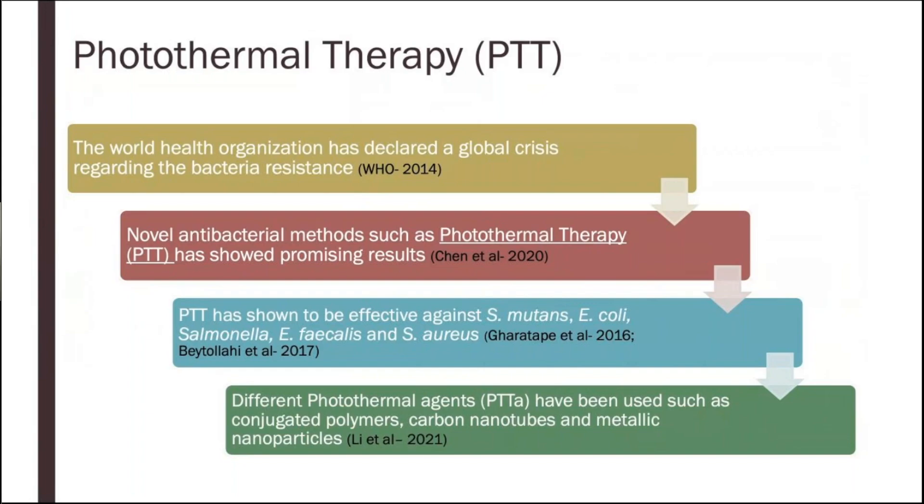So how does it work? Technically, we have agents known as photothermal agents or PTT-As that we excite with something such as a light treatment, and then they will produce heat. We benefit from that heat to kill the bacteria. Different PTT-As exist: carbon nanotubes, conjugated polymers, and metallic nanoparticles.